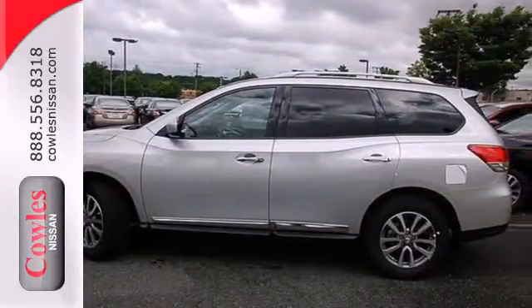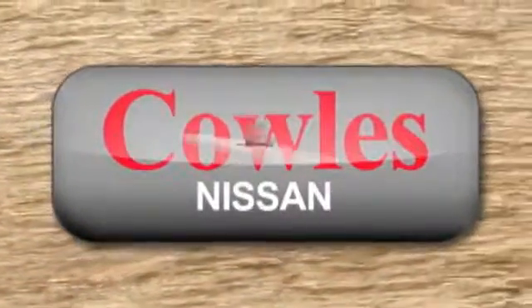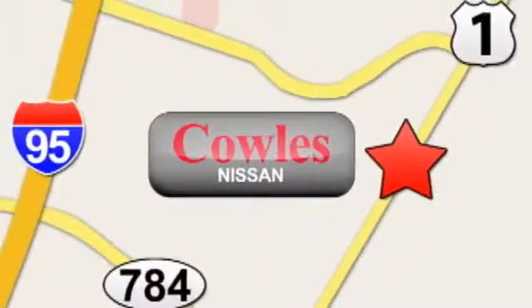Check it out today. You're not just a number at Kohl's Nissan — you're a family member. We're conveniently located at 14777 Jefferson Davis Highway in Woodbridge.